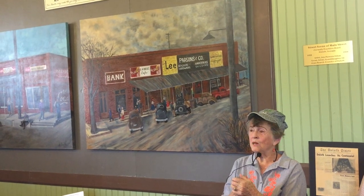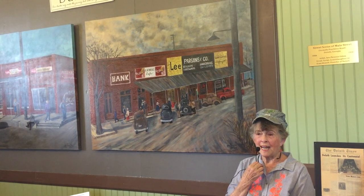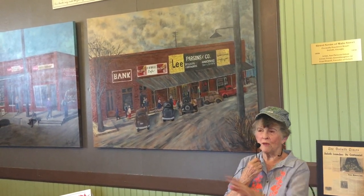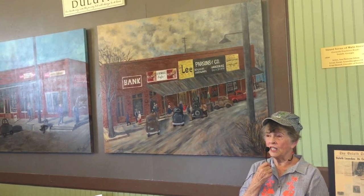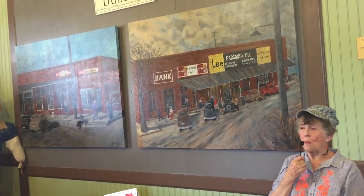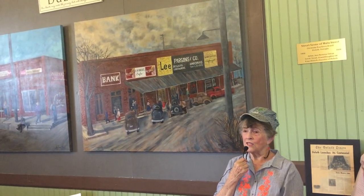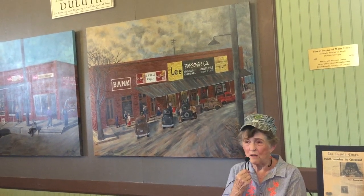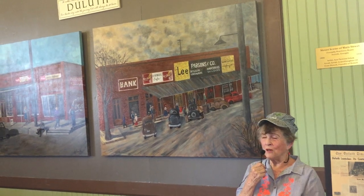I learned that from Melody Shelton. She did murals everywhere, and I helped her with one at Gwinnett Tech and with the ones at the church. I don't know how she ever did what she did, but I learned a lot from her, and I was able to do these. I tried to talk Melody into doing them, but I didn't have any luck, and I ended up having to do them myself.